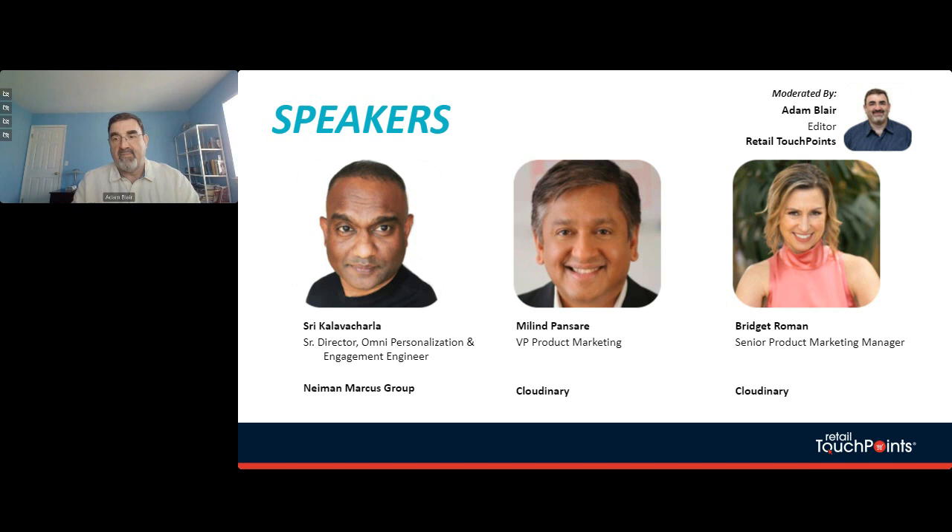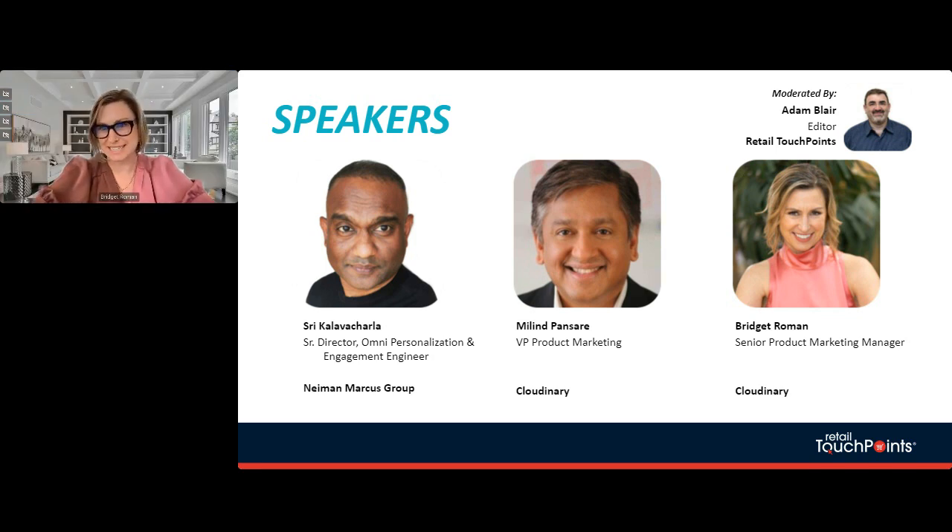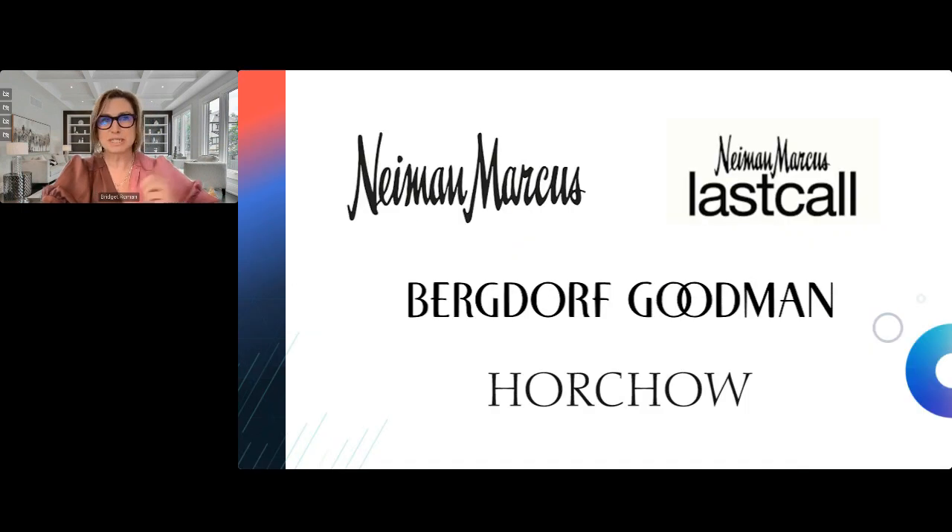Thank you, Adam. We have an amazing set of folks here today and we're really looking forward to telling this great story. I'll be hosting and walking everybody through the questions, leading the conversation with Milind and Shree. To start, I'd like Shree and Milind to talk a bit more about their roles and give us an overview of each company. Shree, I'll hand off to you to walk us through the Neiman Marcus Group and talk about your role — you have the word 'Omni Channel' in your title, tell us about that.